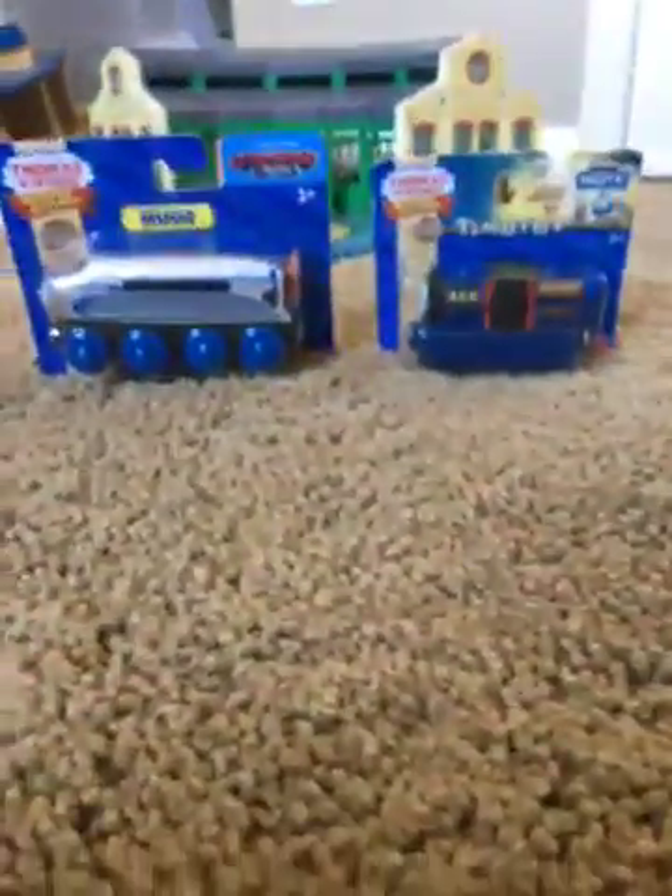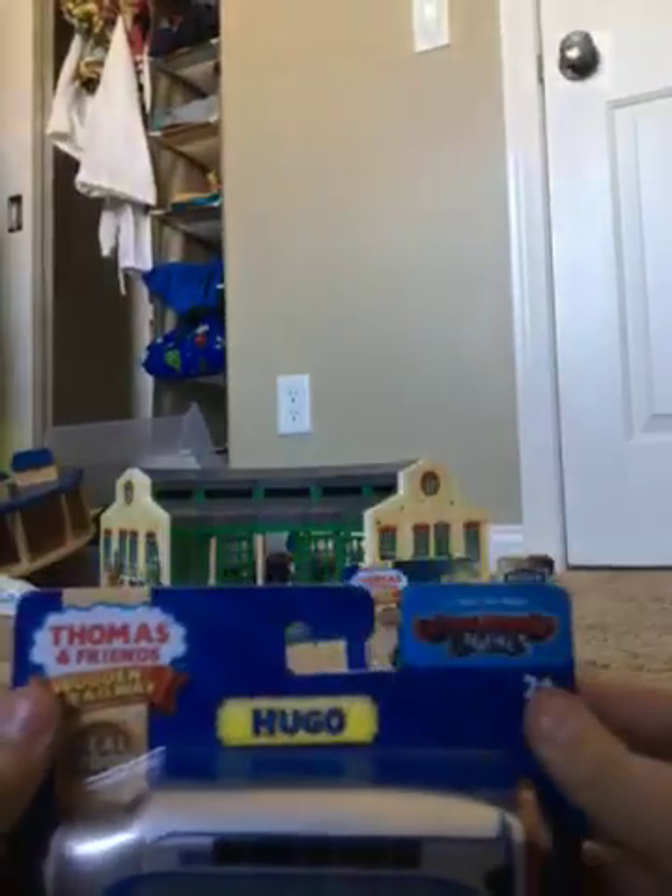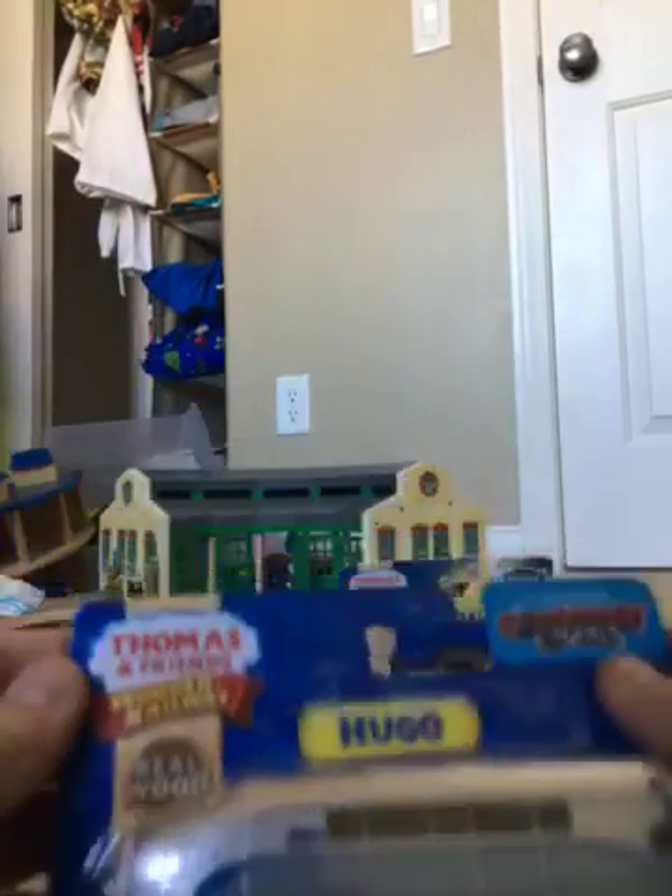First let's open Hugo. Hugo looks pretty nice - this is the packaging and it says the propeller really spins. Are you sure about that? Let's see if they're really sure. The packaging is really hard to open. So this is Hugo, he looks pretty nice and the propeller actually spins - wow, this is cool!